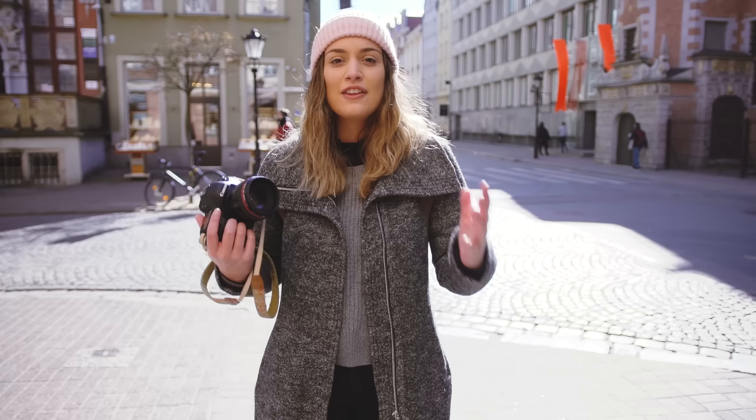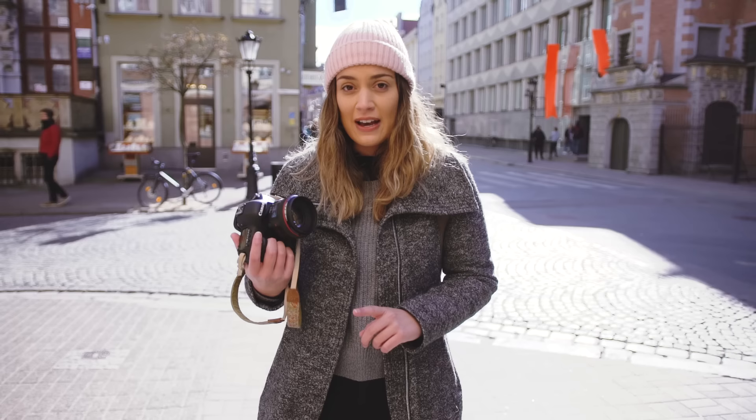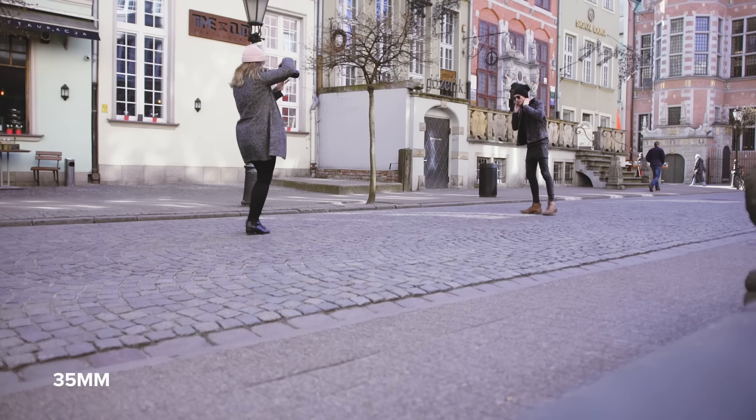The first test we're going to do is to take a landscape photo with a person in the frame. So we're going to start off with the 35mm and I'm going to take some portraits of Dan, and then he will take some photos of me and we'll compare what they all look like.